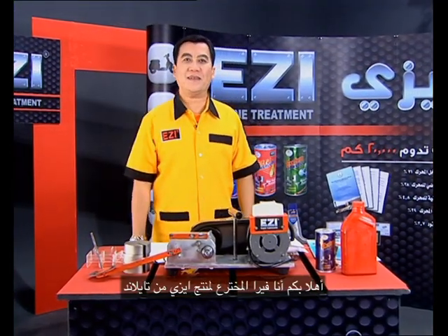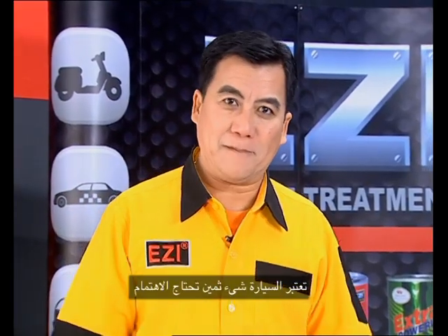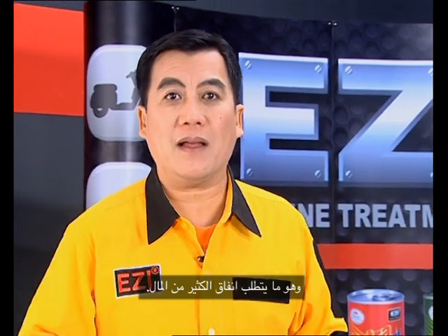Hello, my name is Pira from Thailand. The car is the asset that we have to get, but we have to spend a lot of money.